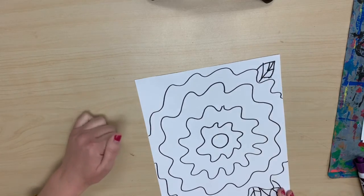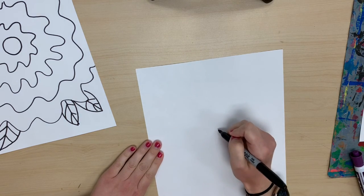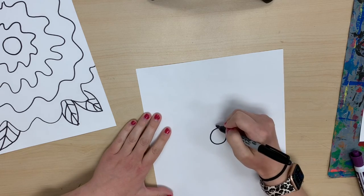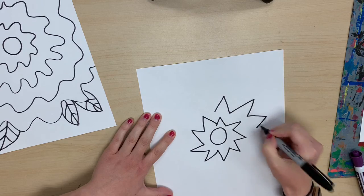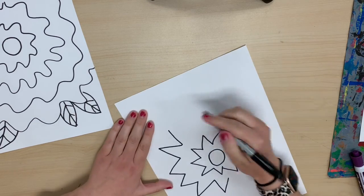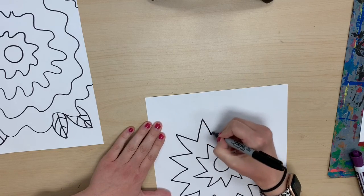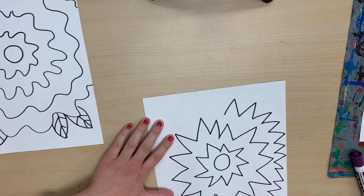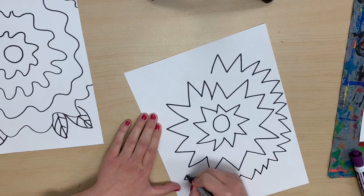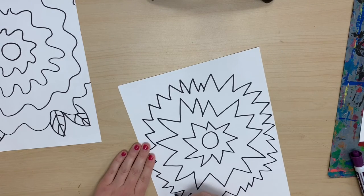Say you did not want to do a wavy line — let's try doing a zigzag. Same thing: start with the circle in the middle about the size of a quarter, and do your zigzag line. Pick one line, and if you need to turn the paper, that might help as well. The zigzag line — it helps to turn it. Again, it's big and bold, just like Georgia O'Keeffe. I'm doing this line a little bit closer together.